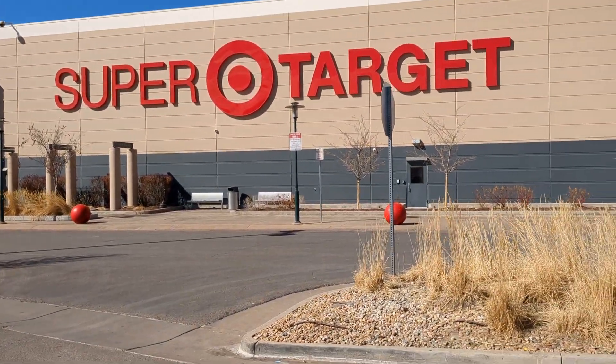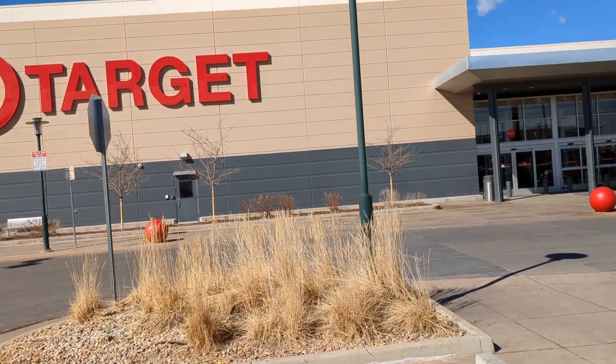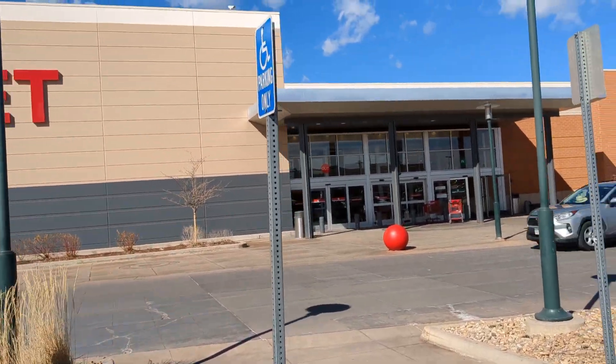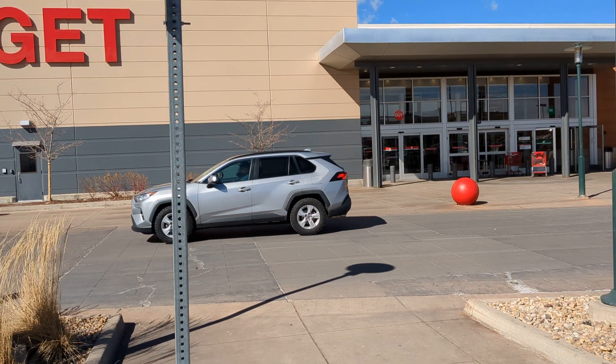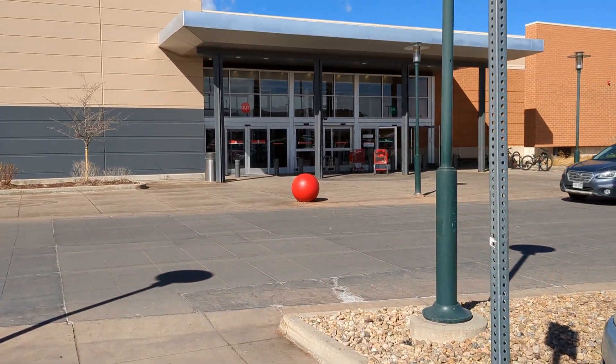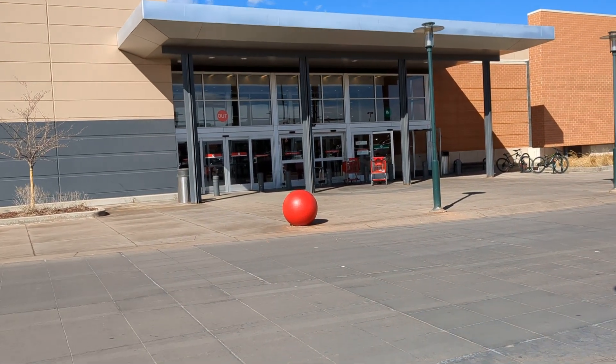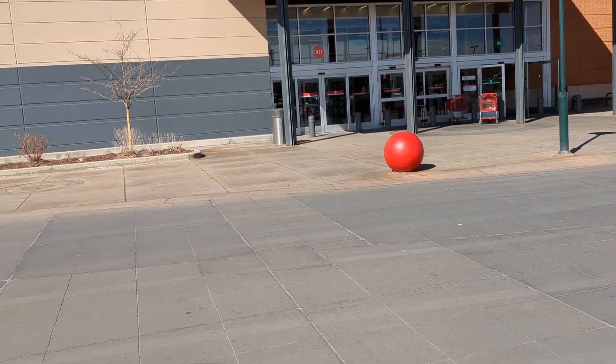All right, foolish mortals. I'm going to do a couple toy hunts this morning. First up is a Target out at Old Stapleton. So let's pop in and see what they got.